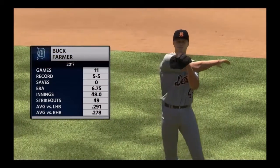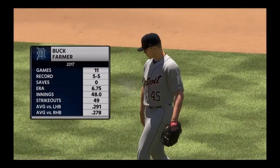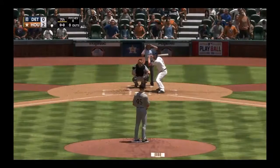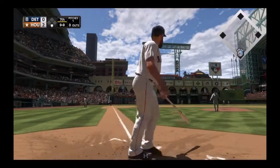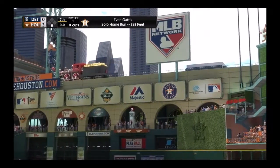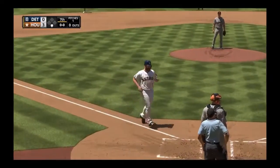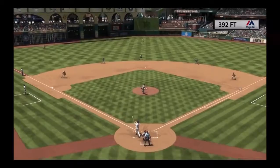Farmer gets the call from the pen to start the home seventh. Evan Gaddis standing in. First pitch of the at-bat on its way — swing and there it goes, deep to left field, up and out of here into the archway. A solo home run for Evan Gattis and the Astros have taken a 3-0 lead.